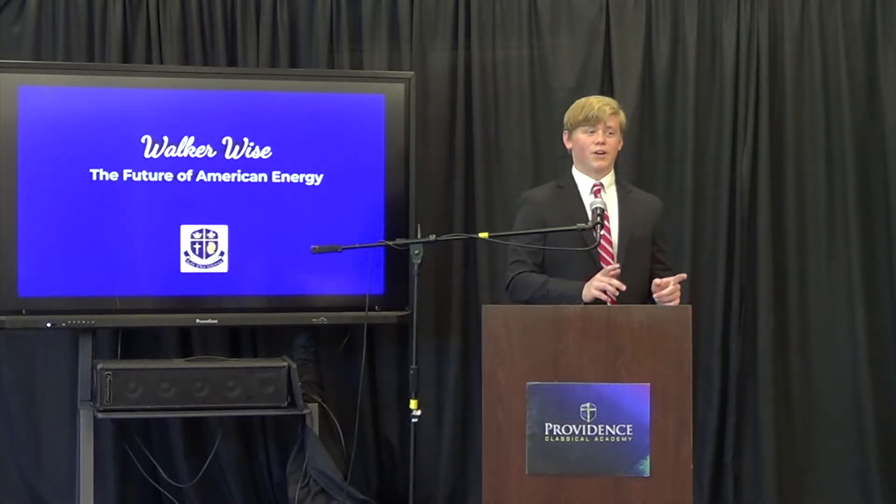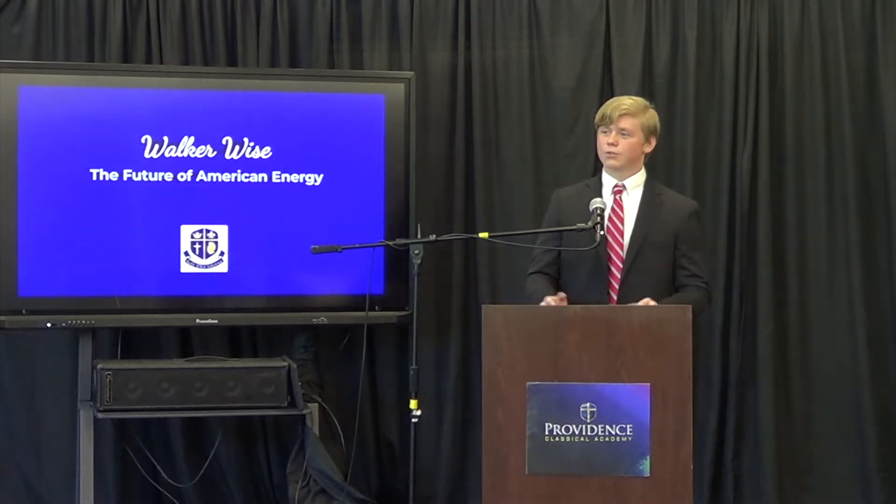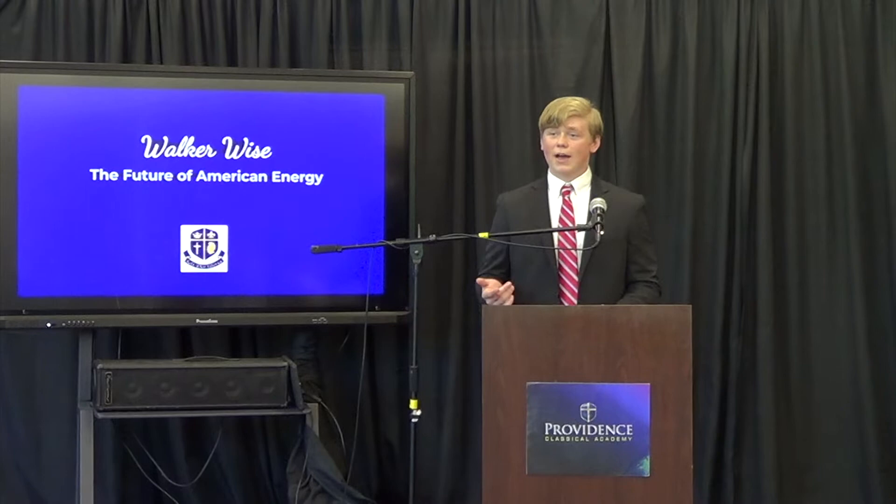The fuel cycle itself is very complicated; however, you as the audience just need to know two main things. The front end of the fuel cycle discusses the fuel before it's used, and the back end discusses the fuel after it's used.